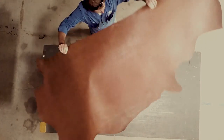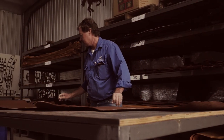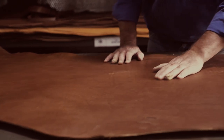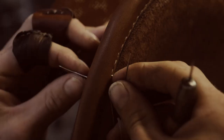All our saddles and leather products are cut directly out of a solid piece of leather, using the natural qualities and characteristics of the leather to create a strong and durable product. Every cut, every stitch, reflecting the craftsmanship and creating a unique story.